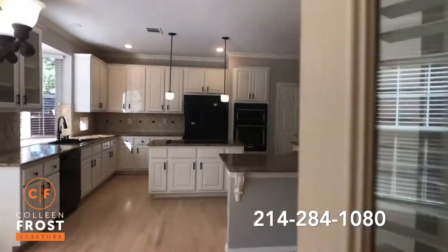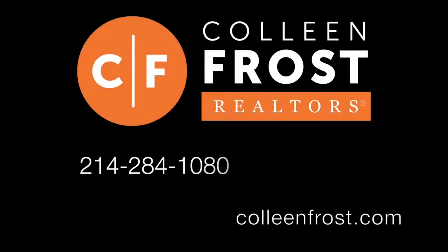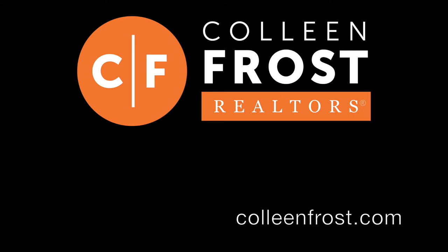If you would like a private tour of 1118 Brook Hill, call me today at 214-284-1080. Make sure you check out our website at ColleenFrost.com and follow us on social media. Have a great day.